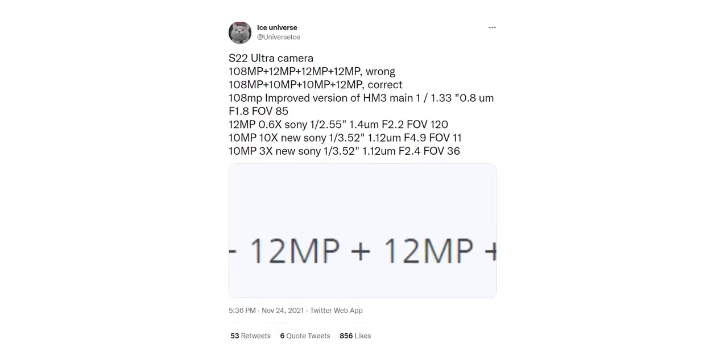Ice Universe has reiterated that the Galaxy S22 Ultra would offer the same camera resolutions as its predecessor, but this time the company is using a new Sony sensor for the two telephoto cameras, including the periscope zoom camera. How much change this brings to the table remains to be seen.